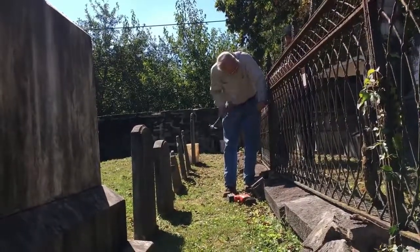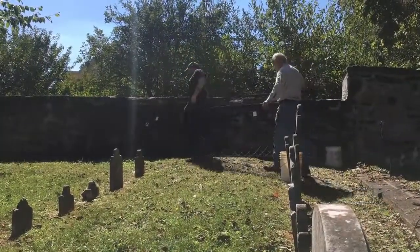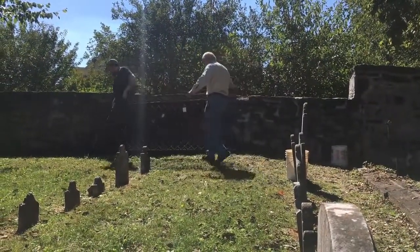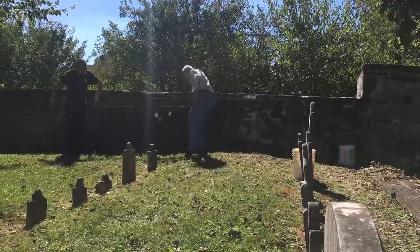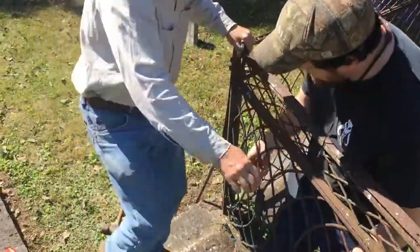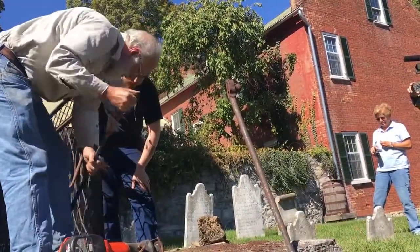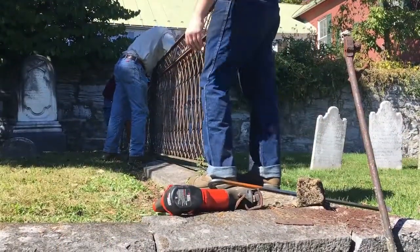The Shepherd Burial Ground, located inside the adjacent stone walls, was established in 1776 upon the death of Thomas Shepherd, who was the founder of Shepherdstown, the oldest town in West Virginia, as the first settlement was recorded in 1730. It was in 1734 when Thomas Shepherd obtained the land grant, which was soon followed by other settlers.